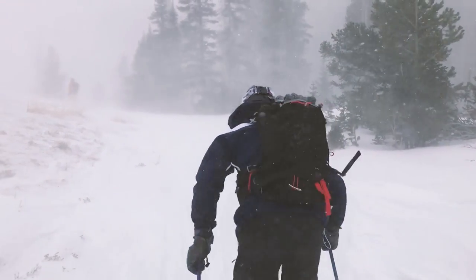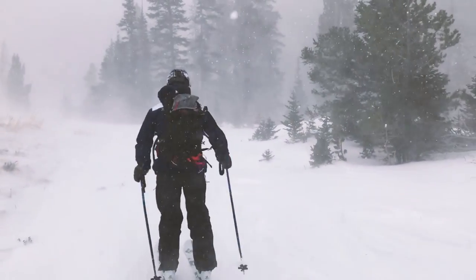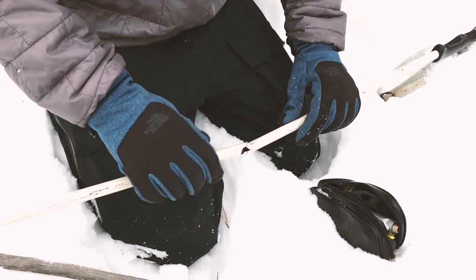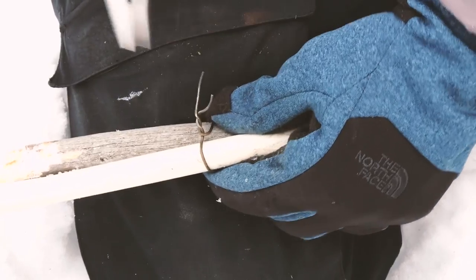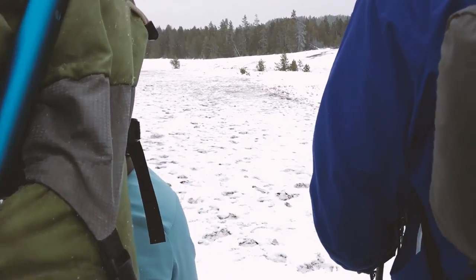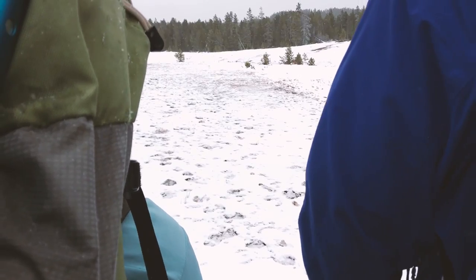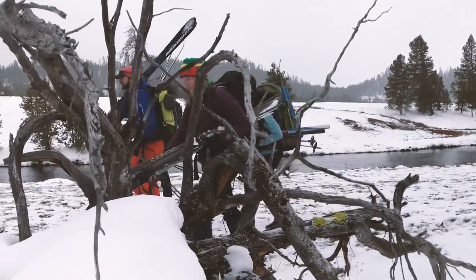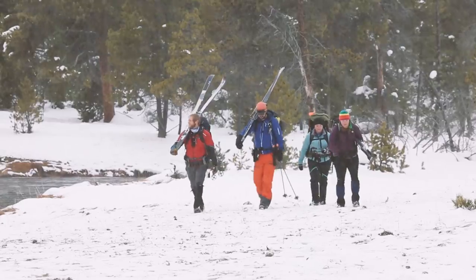When it's that cold, everything takes longer. Dealing with a minor injury or equipment issue can quickly turn into a life-or-death situation. And if snow conditions aren't great, traveling is much, much slower. Evaluate your progress often and always be prepared to turn around if you need to. Be careful not to overestimate how far you can travel in a day.